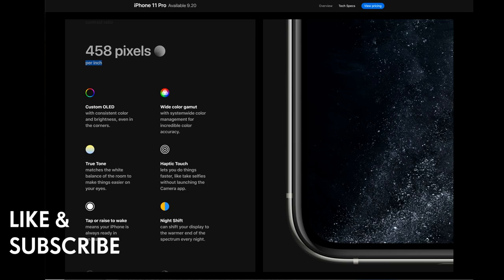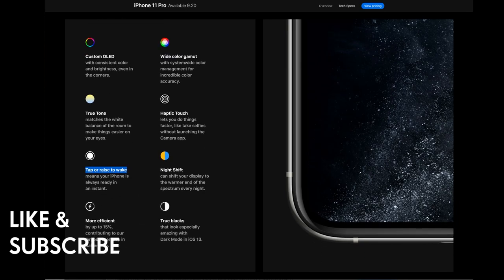Haptic Touch lets you do things faster, like take selfies without launching the camera. Tap or raise to wake means your iPhone is always ready instantly. Night Shift can shift the display to the warmer end of the spectrum every night — great for reducing eye strain. The display is also 15% more efficient, contributing to the largest leap in battery life ever, and true blacks look especially amazing with Dark Mode in iOS 13.